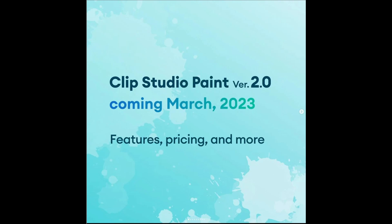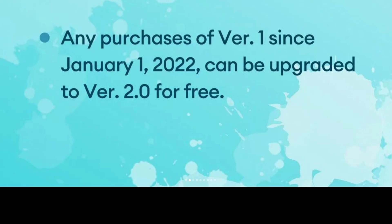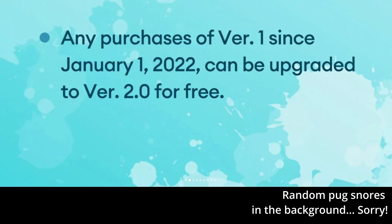It is now confirmed that Clip Studio Paint version 2.0 is coming out in March 2023, so we only need to wait a few months. Here comes the good part: Celsys says they've changed some details for the 2.0 version release based on opinions and comments from users. Any purchase of version 1 since January 1st, 2022 can be upgraded to version 2.0 for free — so new users win big time.